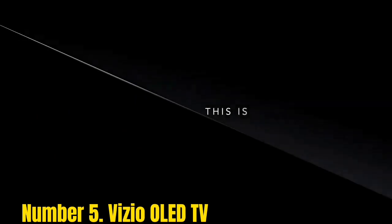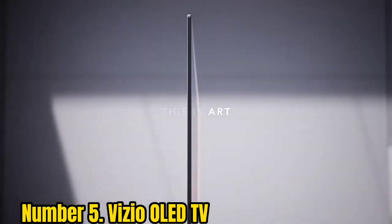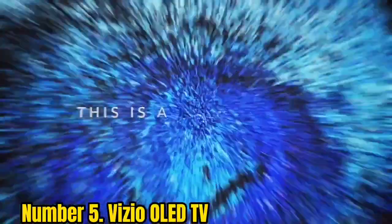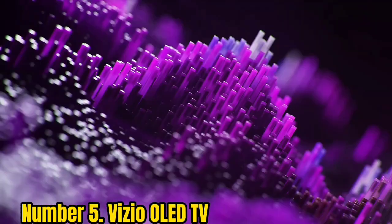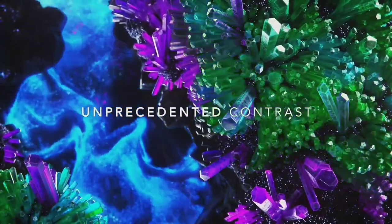Number 5: Vizio OLED TV. Vizio's first foray into OLED TV is a big step for the budget TV maker, but a giant leap for affordable OLED TV. The 55-inch model launched with a price of $1,299, but it's regularly available below the $1,000 mark, while delivering all of the quality you expect from OLED. Our testing found that the Vizio OLED delivers premium picture quality for hundreds of dollars less than the competition, and pairs it with great sound that has better-than-average bass.